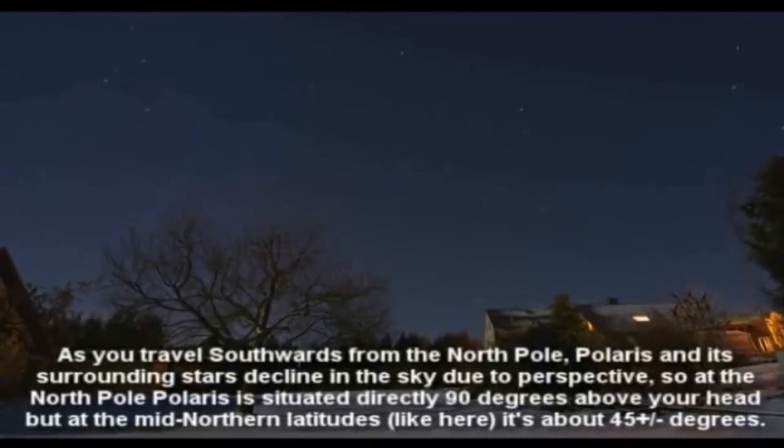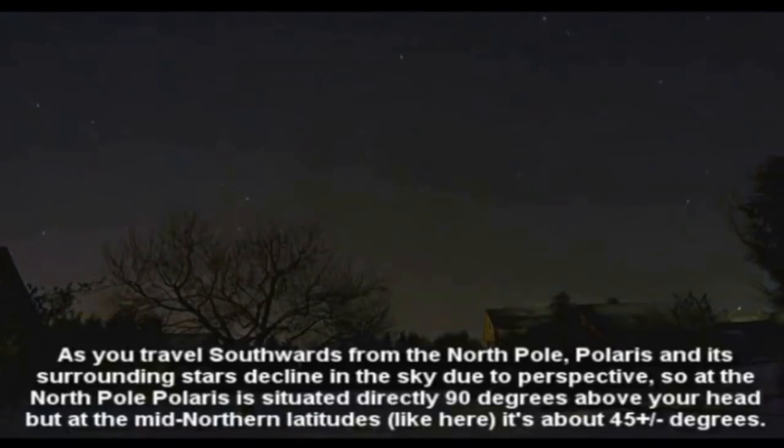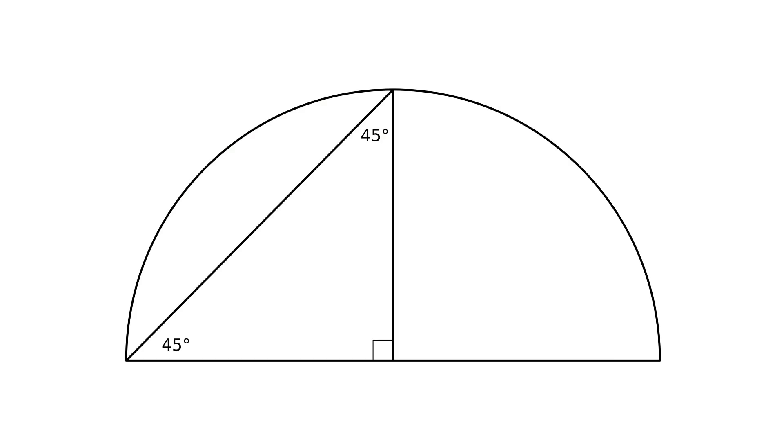As you travel southward from the North Pole, Polaris and its surrounding stars decline in the sky due to perspective. So at the North Pole, Polaris is situated directly 90 degrees above your head, but at the mid-northern latitudes, it's about 45 degrees, more or less. But geometrically, it would be 45 degrees in Antarctica, the very outer rim, assuming that this dome is a perfect hemisphere. But at any rate, there would be no way for any star to ever dip below the horizon, and obviously it does. How do you explain that?